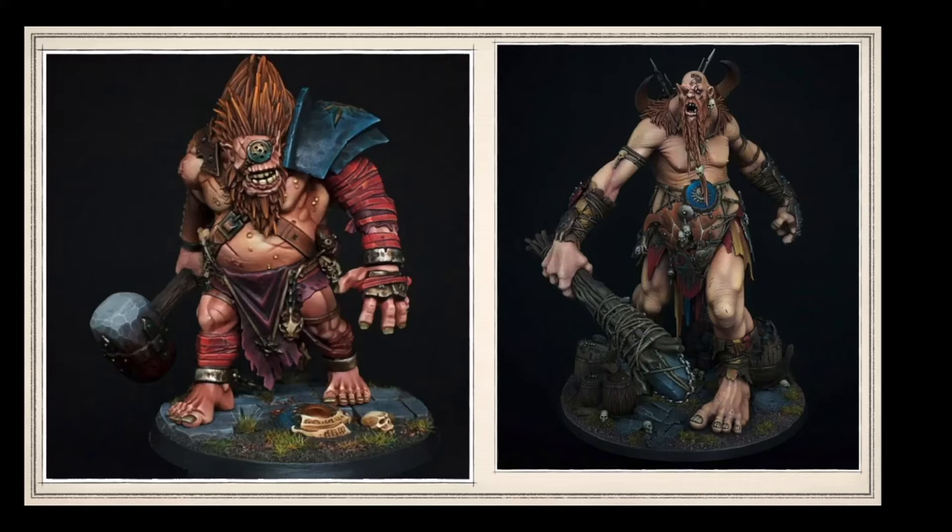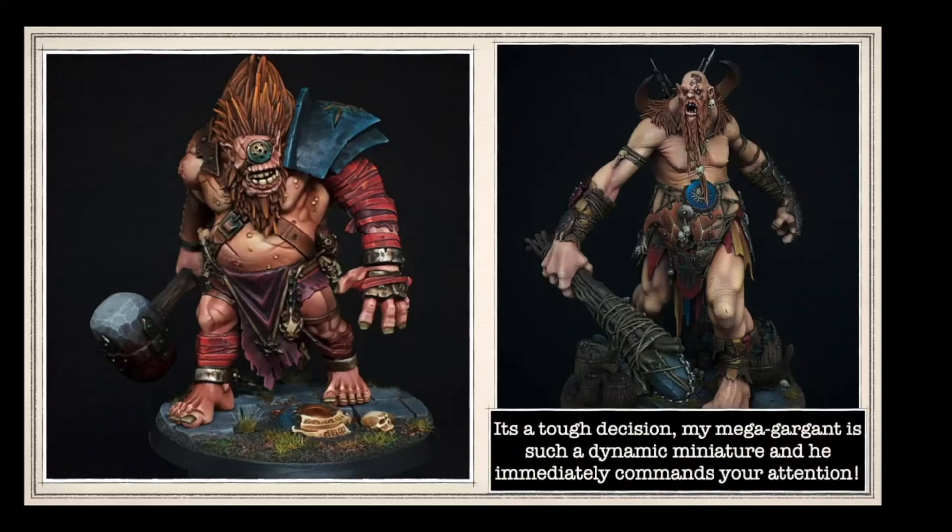His favourite model is the Mega Gargant, and you can see why - I love the colour on the skin. If you look at the knuckles for example, he's managed to get all the individual lines, and again the shading is perfect. Cracking job there, Bobby.